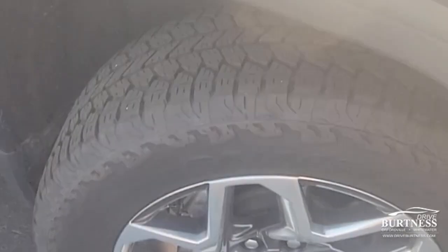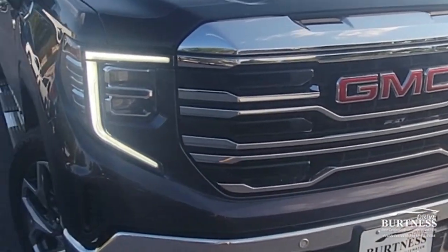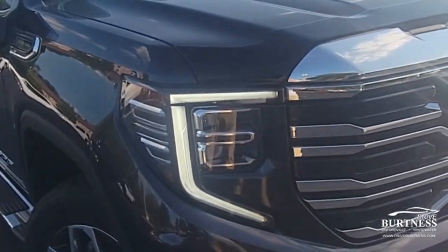With only 22,000 miles on it, it's in great shape. Tires are great on it. The SLT trim gets you a lot of nice features, and this one's got a lot of great packages on it.